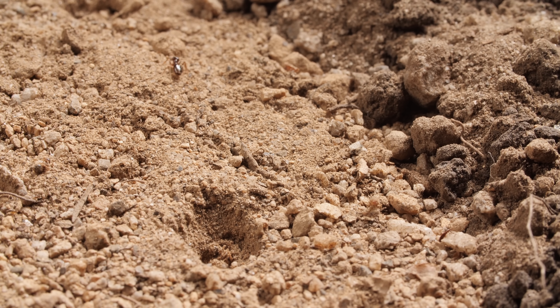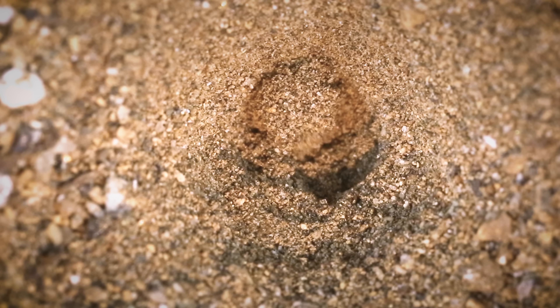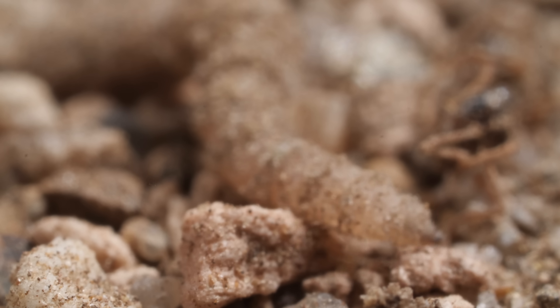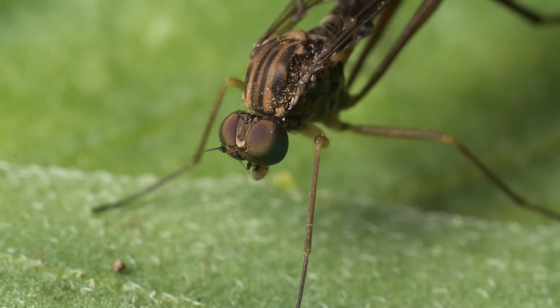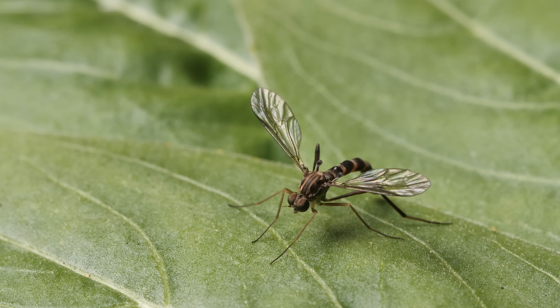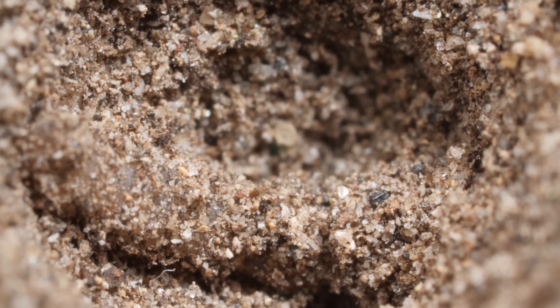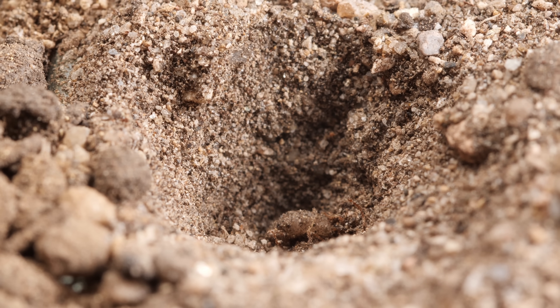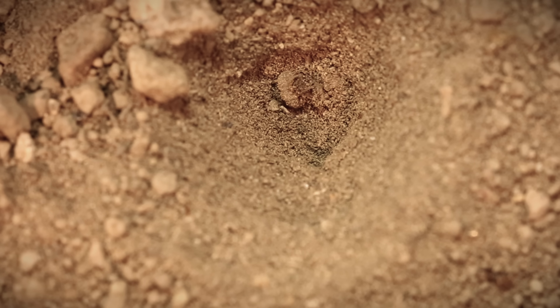After a couple of years of the good life, this worm lion will leave this dusty ditch behind and take to the skies. Because really, it's not a worm at all — it's a fly larva. It'll turn into a fly that lives for less than a week. Its only job is to mate and lay eggs. But for most of its life, it's sitting pretty in its pit, waiting for lunch to fall right in its lap.